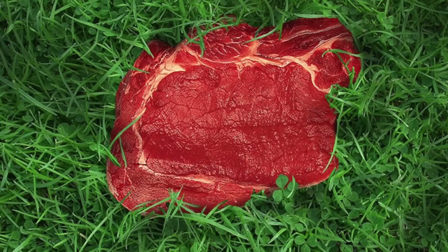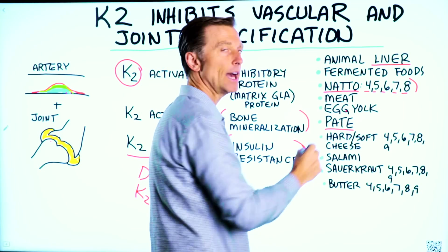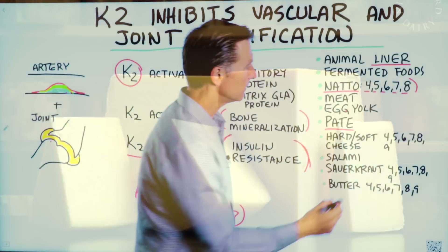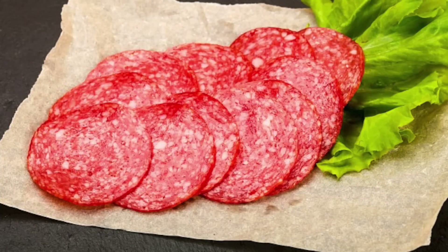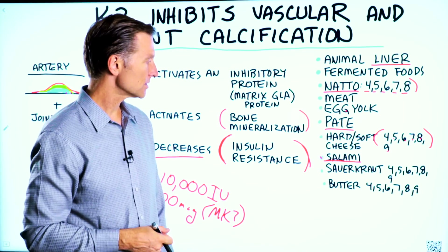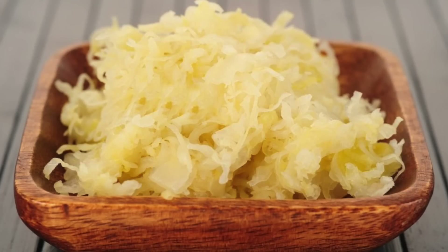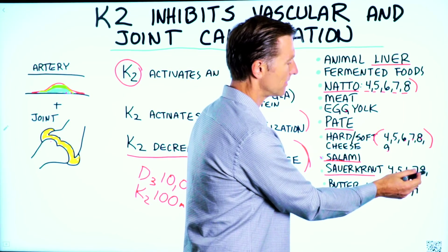Grass-fed meat has vitamin K2. Egg yolks have vitamin K2. Hard and soft cheese has the MK4, 5, 6, 7, 8, and 9 versions. Salami has vitamin K2 — make sure you get the version that does not have sugar or dextrose; I found one from the health food store, so that's the one I consume. And sauerkraut has K2, with a lot of different types: MK4, 5, 6, 7, 8, and 9.